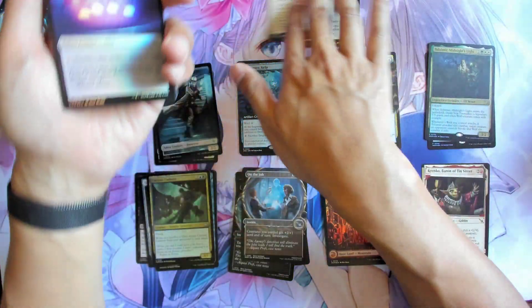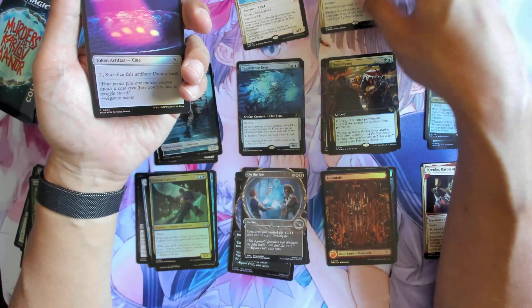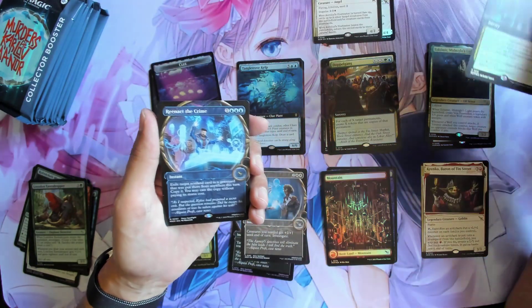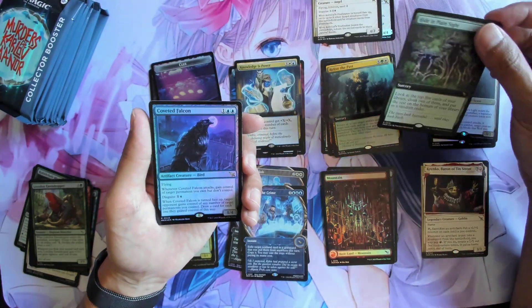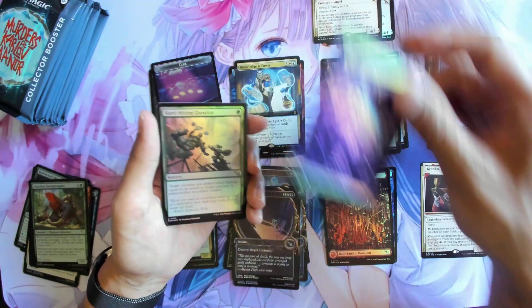I have to say the gloss on the invisible ink does actually look better. But the problem is that if you're playing constructed, it's going to get quite expensive because trying to get four of the same ones - you'd definitely have to buy singles. Unless you're really rich, you're not going to be able to pull a playset yourself.